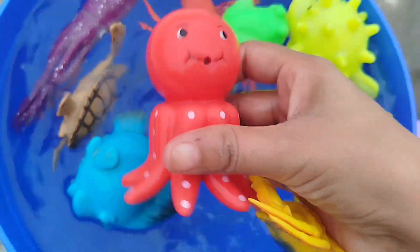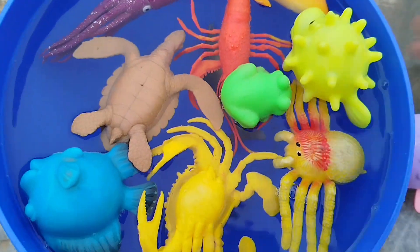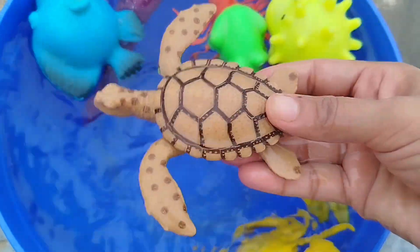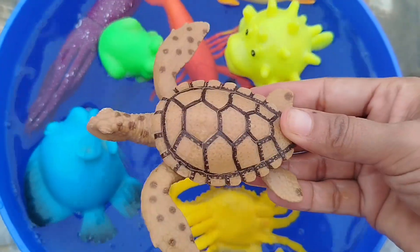The next sea animal is an octopus. This is an octopus. A sea turtle. This is a sea turtle.